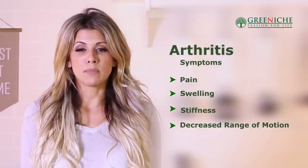So let's start off with what are common arthritis symptoms. Well, definitely you're going to have a lot of pain, swelling, stiffness, and decreased range of motion. But rheumatoid arthritis actually starts in your gut.